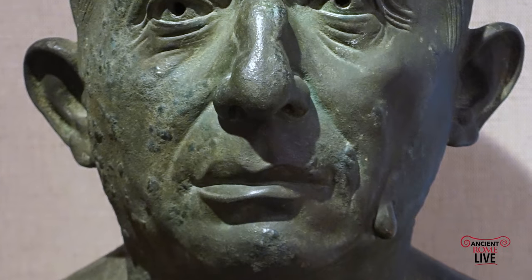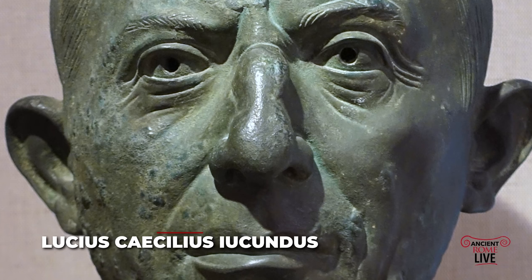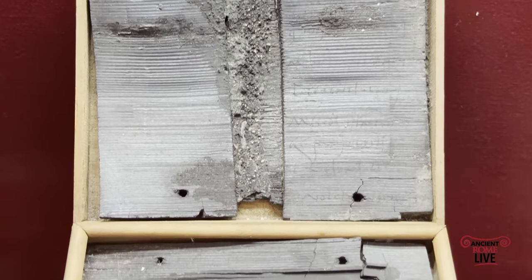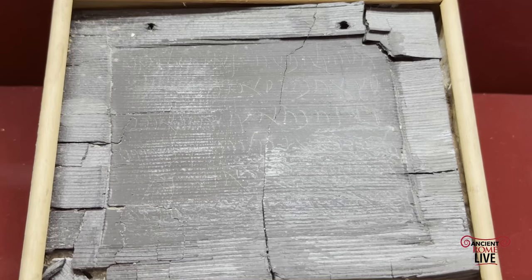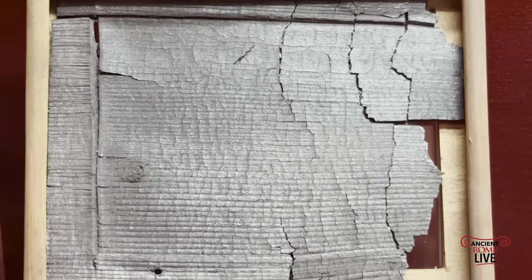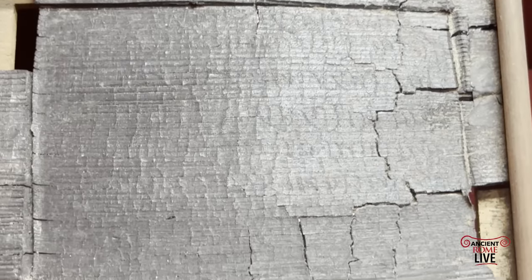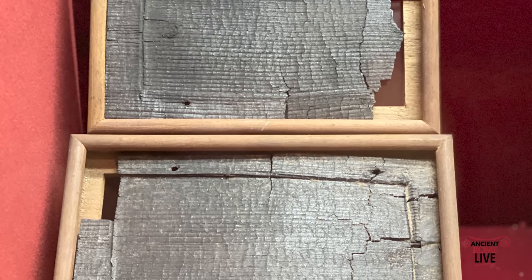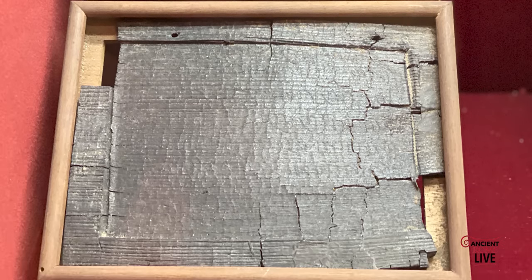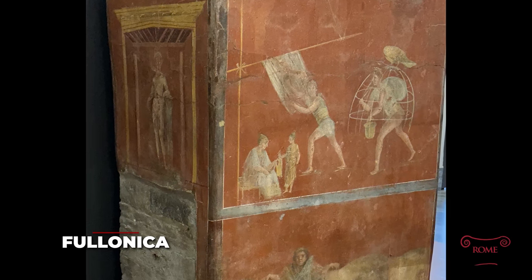Beyond these paintings, we actually have the case of Lucius Caecilius Iucundus, who was active in Pompeii from 15 to 62 AD. In his house, they were found in 1875 — a treasure trove of 153 wax tablets that were banking records of the life and activity of Lucius Caecilius Iucundus in Pompeii. One such receipt, on display in the Museo Archeologico di Napoli, includes his work in the fullonica business. The fullonica was a place to finish woven cloth and to clean it once it was dirty.